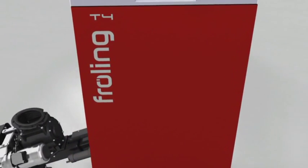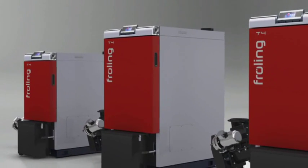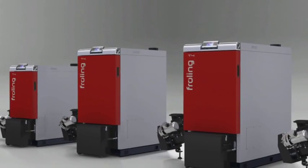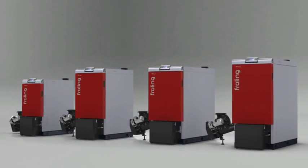From agricultural buildings to single-family dwellings and multiple-family dwellings, from low-energy houses right the way to buildings with higher energy requirements, Fröhling's T4 always offers just the right solution for maximum comfort and convenience in outputs ranging from 24 to 110 kilowatts.